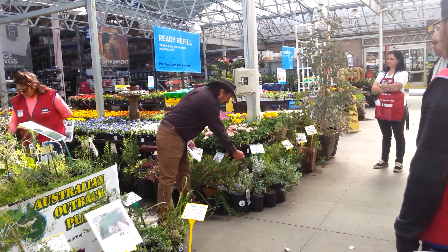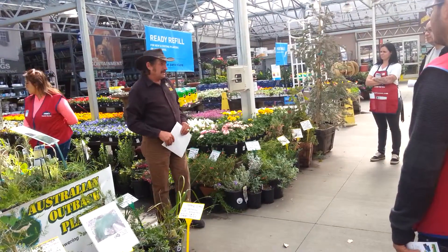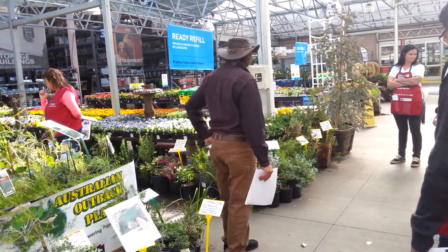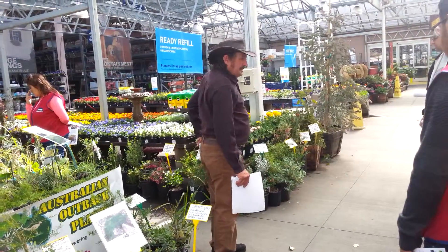It's funny that the hummingbirds will just sit there in front of the plant and get the pollen out. Thanks for your attention.